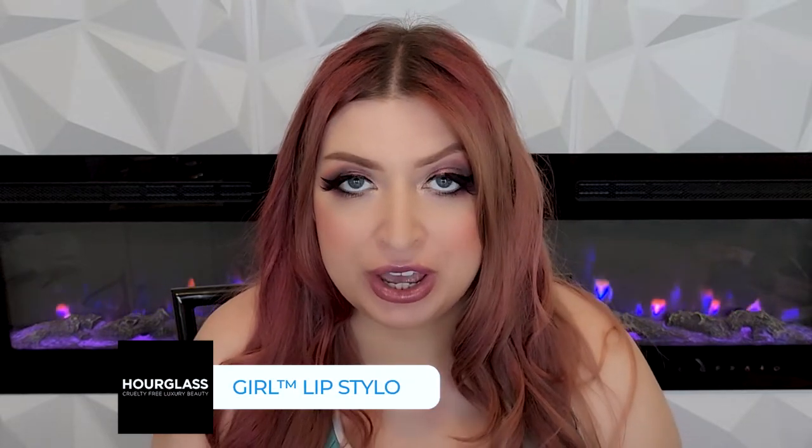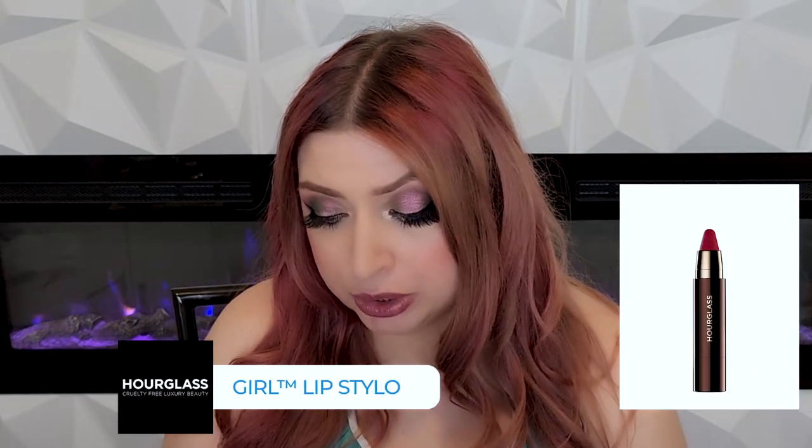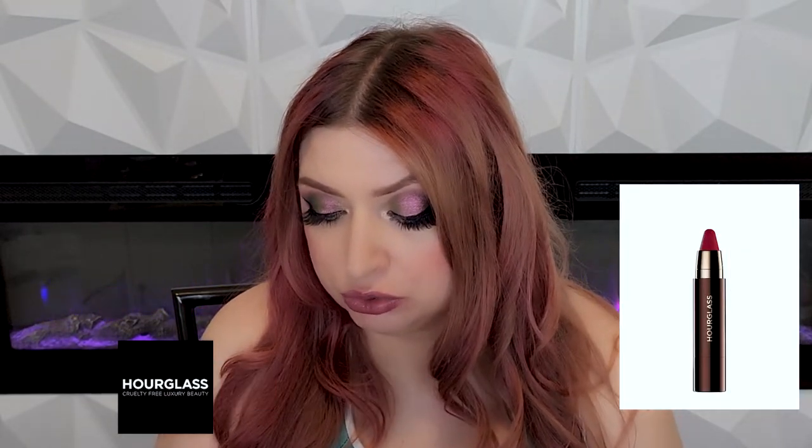Next we have the Girl Lip Stylo — it's a nice satin finish. It's very comparable to the Confession Ultra Slim High Intensity Refillable Lipstick; the formulation feels very similar, it's just that the Stylo is like a lip crayon. It goes on very pigmented, it feels really nice on the lips, and it's really good at hiding peeling skin. I'm really into basically all of their lip products — there's really not a bad one.